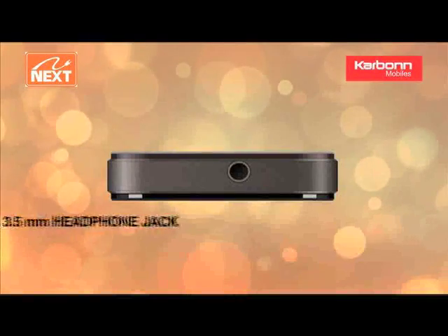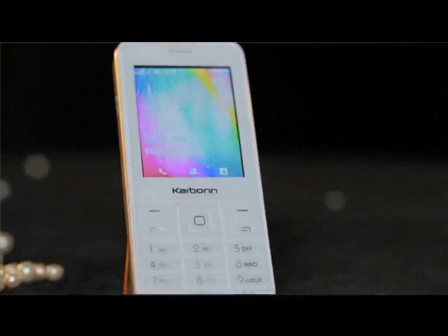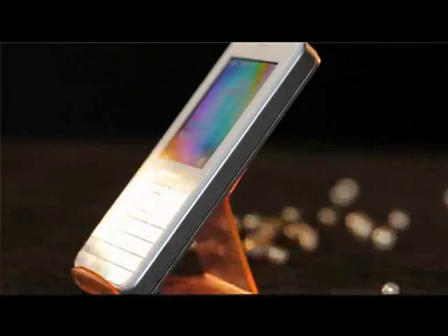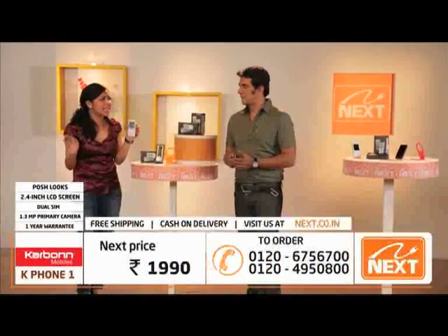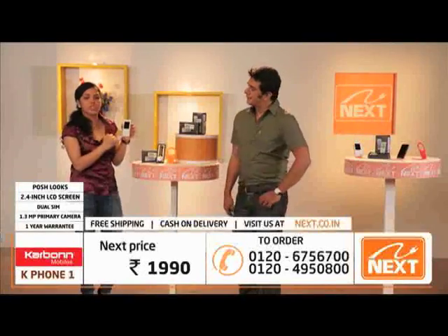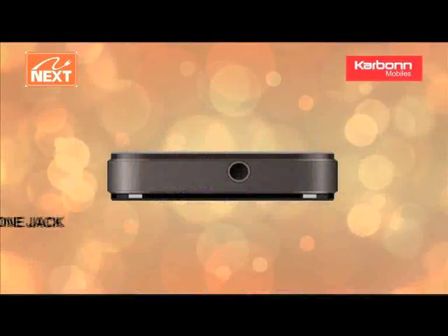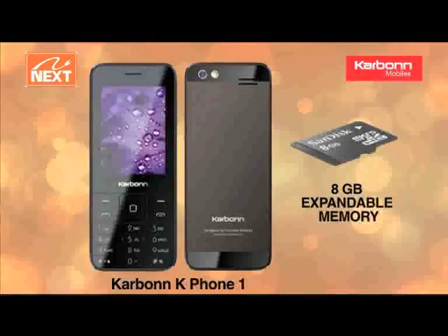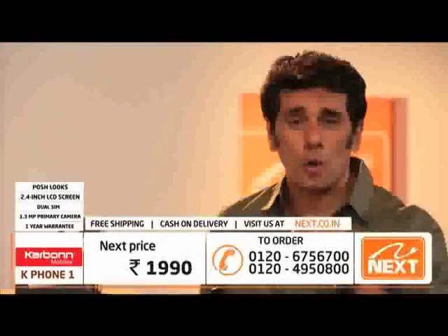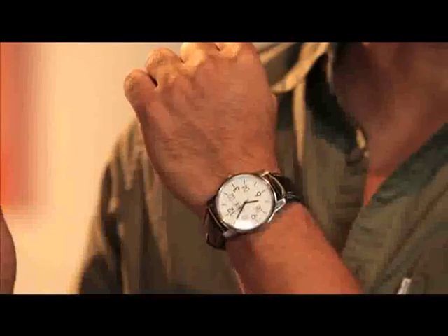اس phone میں وہ ساری چیزیں ہیں جو آپ کسی بھی high-end phone میں look forward کرتے ہیں، لیکن اتنی sleek looking، features بھی ہوں اور اتنا attractive دکھے کہ آپ کے friends، girlfriend، boyfriend، ہر کوئی پوچھے کہ یہ phone کہاں سے لیا۔ یہ phone ہر سوال کا جواب ہے۔ اس میں 1.3 megapixel camera ہے، آپ music بھی آرام سے سن سکتے ہیں، اور expandable memory بھی ہے۔ اور اس کے ساتھ آپ کو 2500 روپے کے freebies بھی ملتے ہیں۔